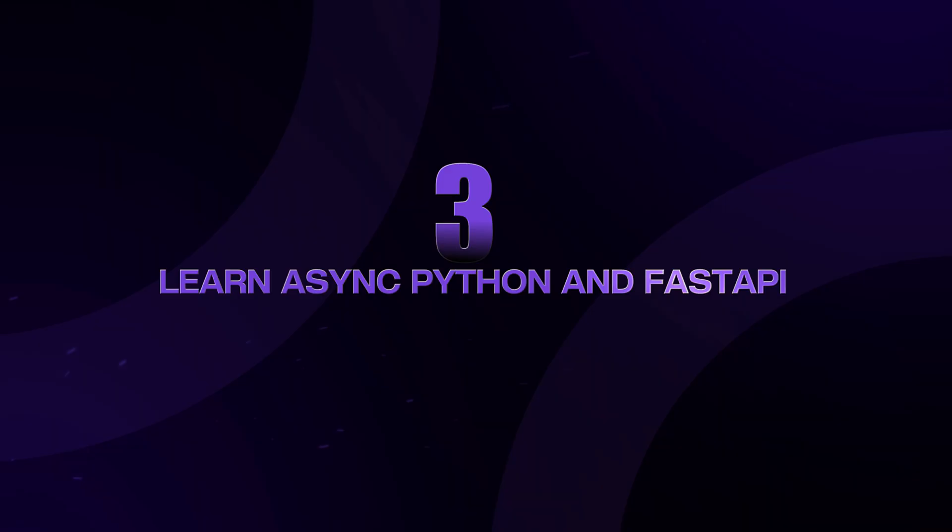Step three is to learn Async Python and FastAPI. If you don't already know Async Python, learn it now. AI API calls take time, and you need to handle them without blocking your server. Build a simple FastAPI application that integrates with an AI service — start with something basic and go from there.